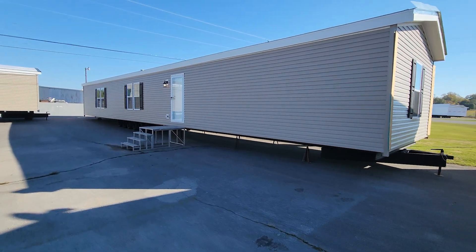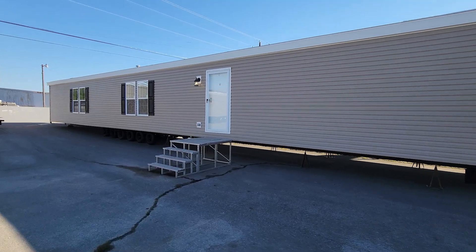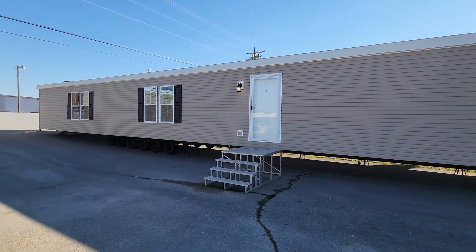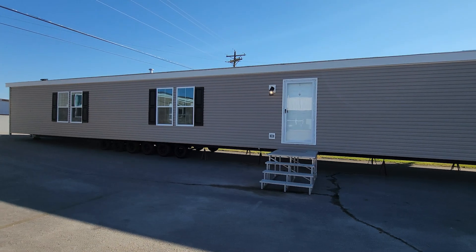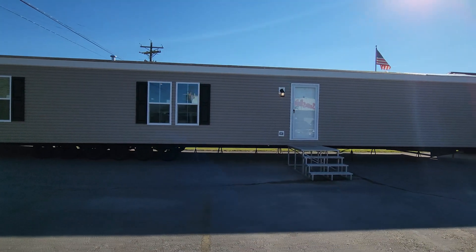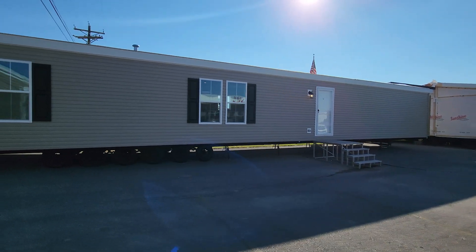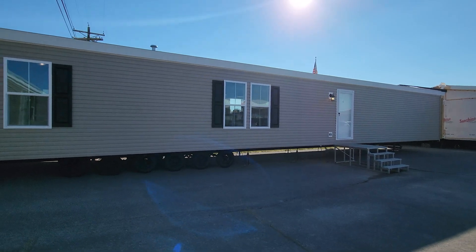Hey everyone, it's Will with ManufacturedHomes.com and today I'm here at the Sunshine Homes plant in Red Bay, Alabama. We're going to take a tour of the Arc Series 1680-8000. This floor plan has been completely updated and I'm excited about it, but first let's take a look at a quick video we did not too long ago that will explain a little more about the Arc Series.